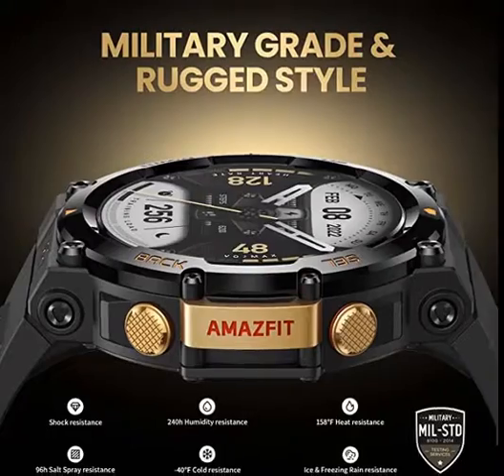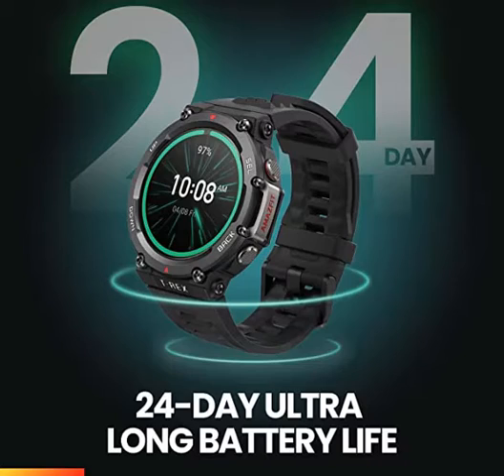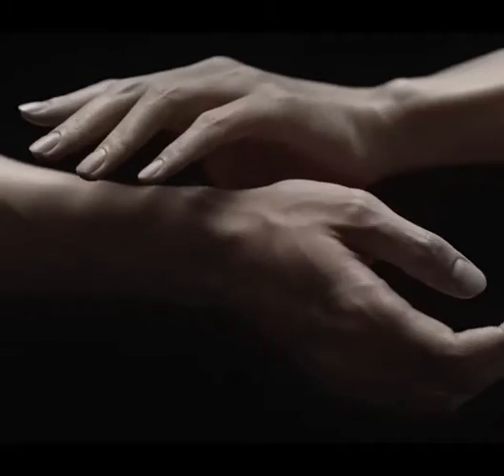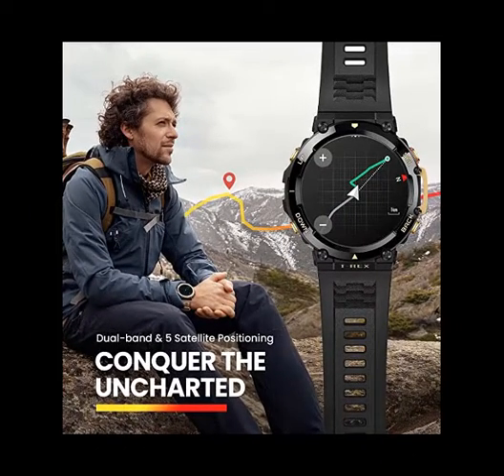To withstand extreme temperatures and environments and prove durability even when subjected to intense physical conditions. Water resistance depth: 100 meters. Navigate for your exploration: go beyond adventure with the watch's dual band positioning and support for 5 satellite positioning systems, which can effectively reduce environmental interference and achieve more precise positioning. Hikers, climbers, and explorers can conquer new heights with the T-Rex 2's built-in compass and barometric altimeter.